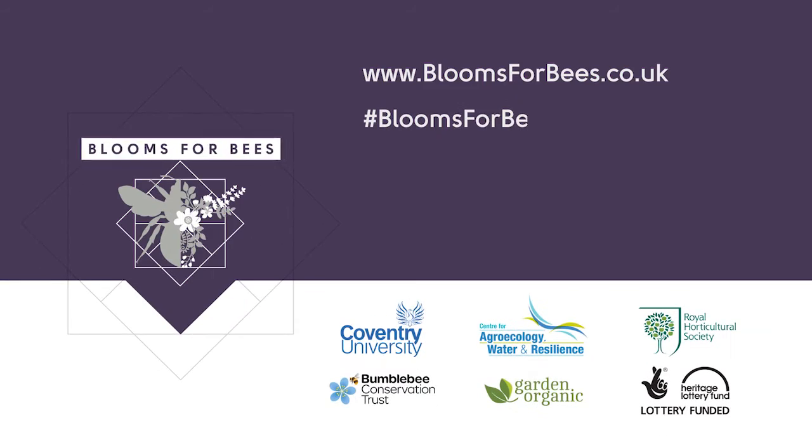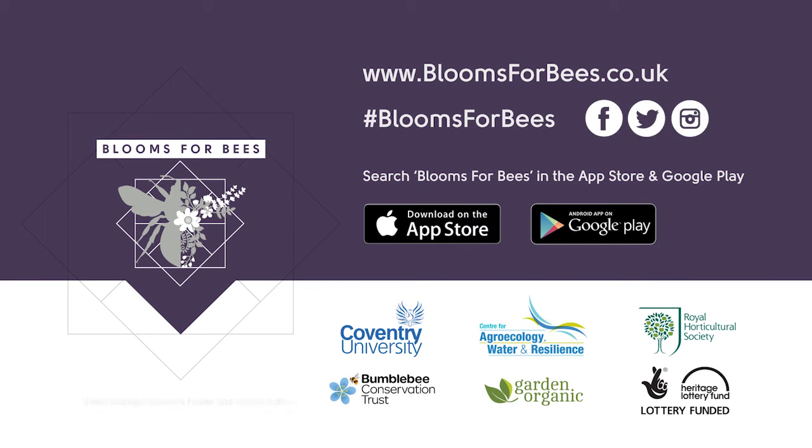Visit the Blooms for Bees website to discover bumblebees and find flowery inspiration. You can also sign up for the project newsletter and register for free events. Download the Blooms for Bees app from the App Store and Google Play. Connect with us on Facebook, Twitter and Instagram.